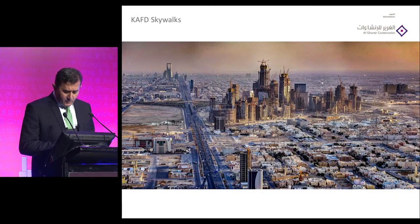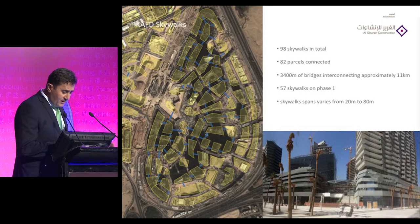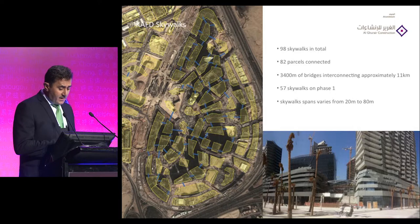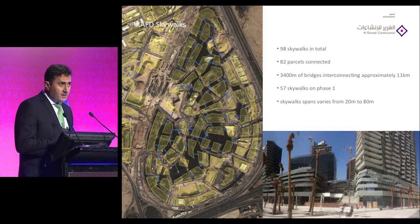This picture taken one year ago shows the King Abdullah Financial District construction site — maybe the biggest construction site so far, with 82 towers going up at the same time. The layout shows the blue line indicating the location of the skywalk bridges. The total is 98 skywalks in total, and the mission is to connect 82 parcels together.